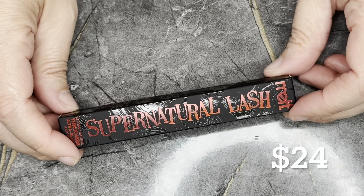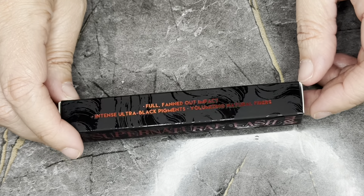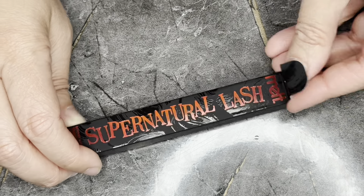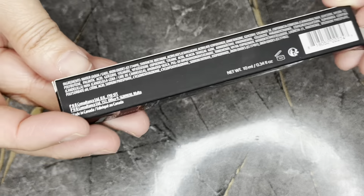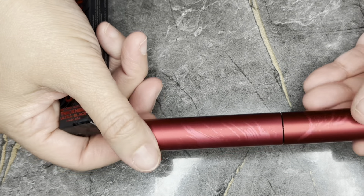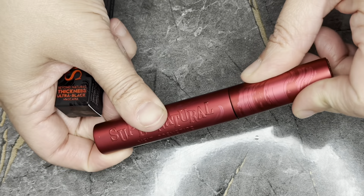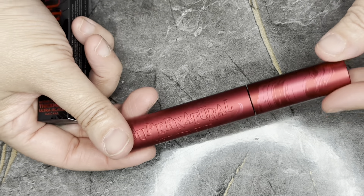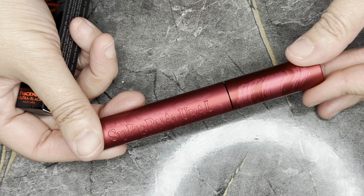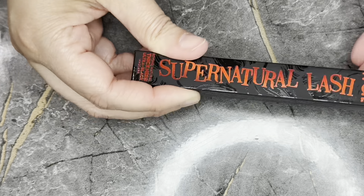Next we have the Supernatural Lash Mascara — this retails for $24. I already have this but I love it, and mine is drying out so it's not so good anymore. Normally I wouldn't keep a mascara I've already tried, but I do love this one so I'm definitely keeping it. It gives me full, fluffy, non-splottery lashes that I desire without fake lashes.